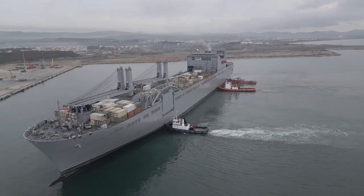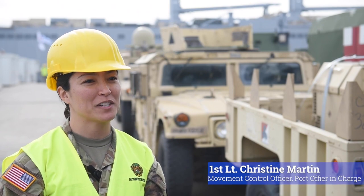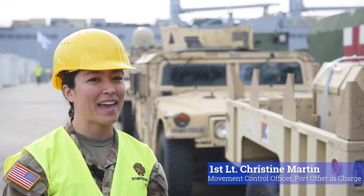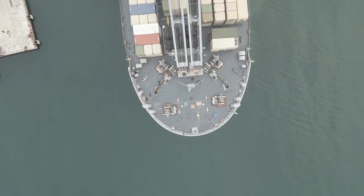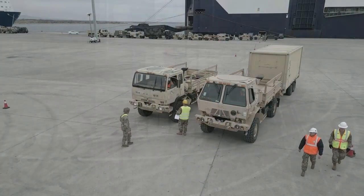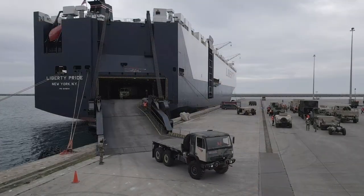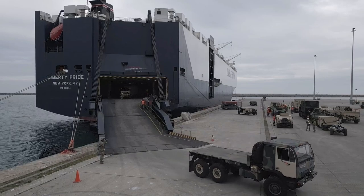Today we have multimodal operations going on. We're downloading the USNS Britain with about 1,500 pieces of equipment and then conducting onward movement to the forward operating sites for the 1st Brigade of the 101st Airborne Division. This is our second vessel for the operation. We had the Liberty Pride two days ago that came in with the first half of the unit's equipment.